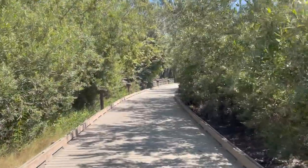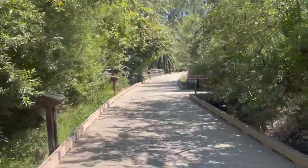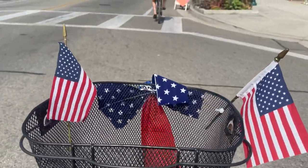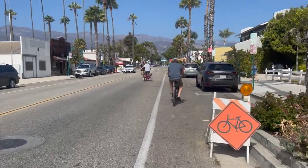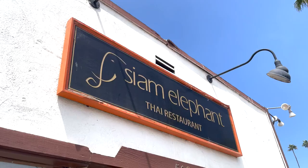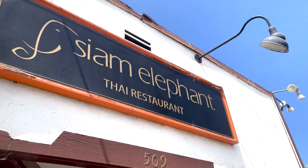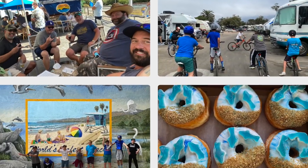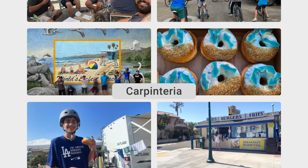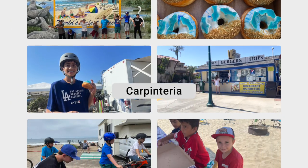The town of Carpinteria is only a short bike ride away and offers a quaint small-town charm. Good food and shops are worth taking an afternoon to explore. Each year the guys from our group have made it a ritual to eat at the local Thai restaurant and grab a few pints at the local brewery. There's also a trip on bikes with the kiddos to hit the local candy shop.